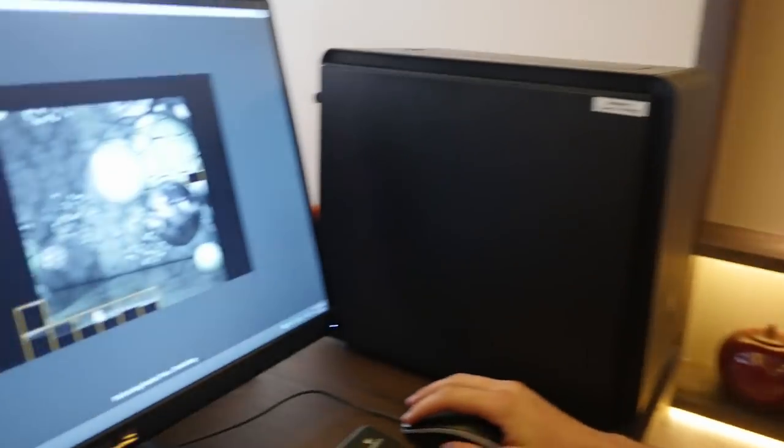Hi guys, Rufman from Overclocking TV. We're here at Computex in one of the rooms where Intel is showing the press a little bit more about Broadwell — the CPU they released. This CPU was supposed to be only a mobile one, but they did a desktop version because people were asking for it. There are actually two SKUs for it, and the one I'm using right now is the 5775C.